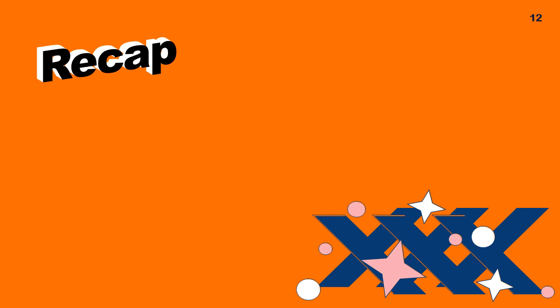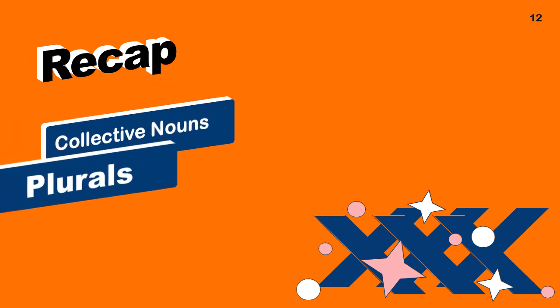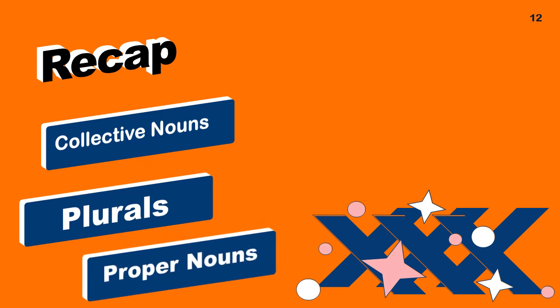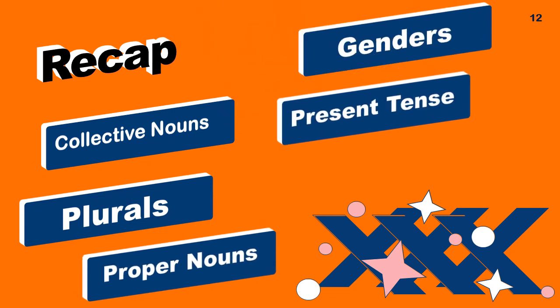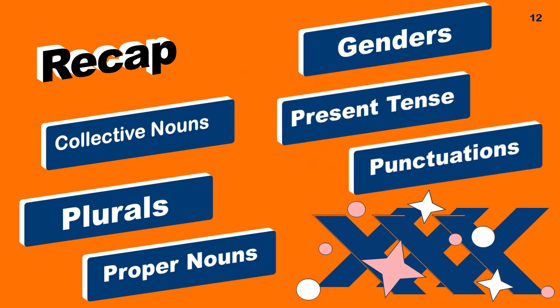Recap of this lesson: we have covered collective nouns, plurals, proper nouns, genders, present tense, and punctuation marks.